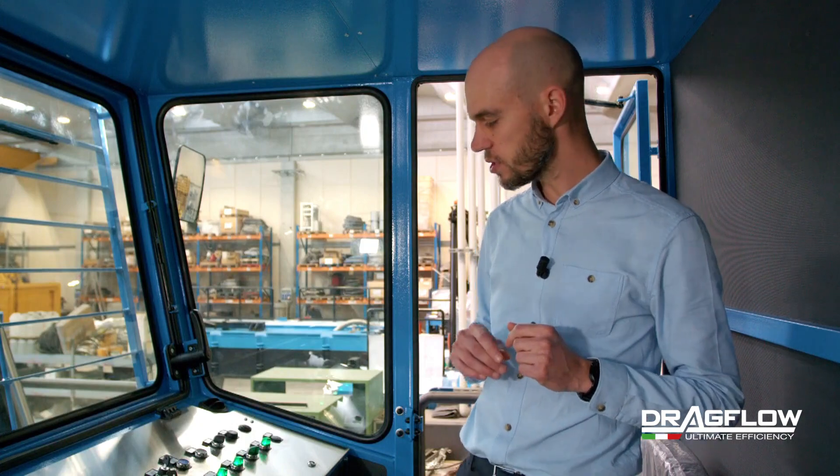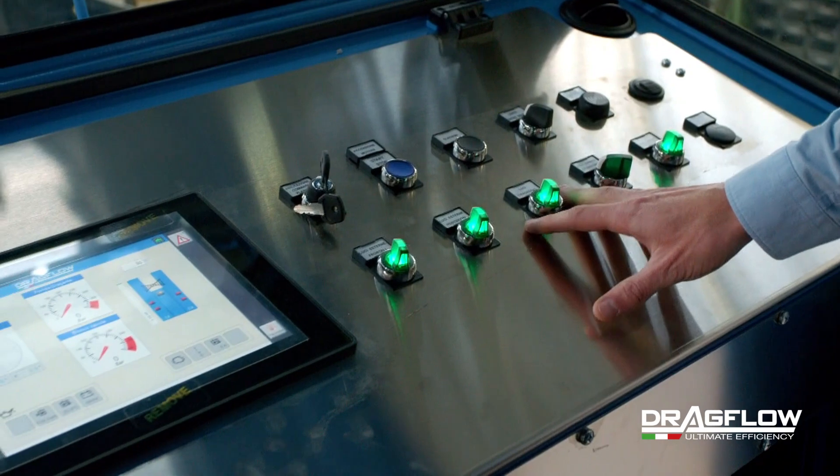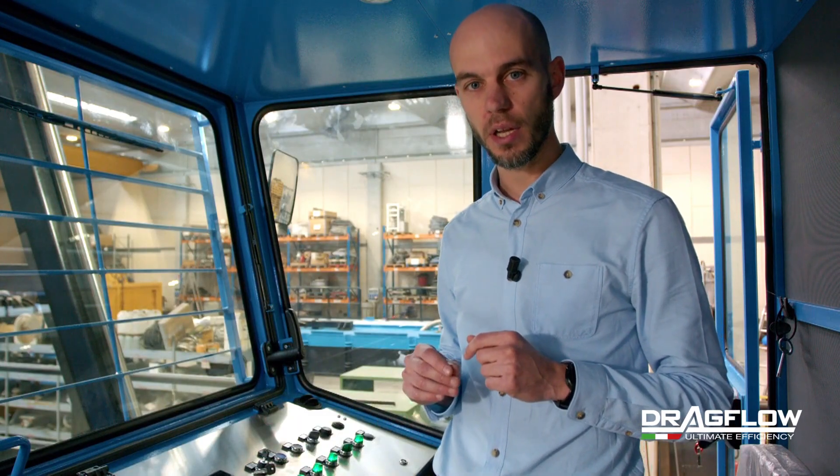We are now inside the operator cabin. This is equipped with a dashboard with manual controls and an interactive HMI that shows in real time all the key parameters related to the hydraulic power unit.